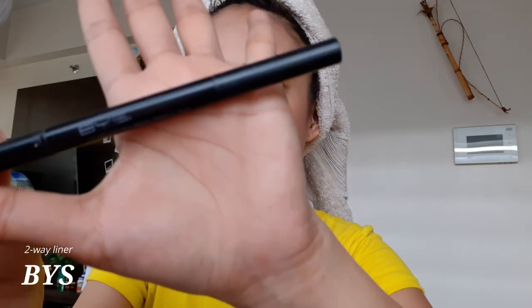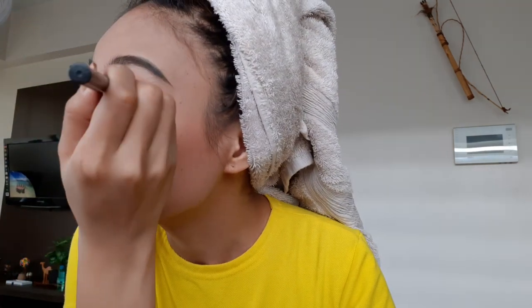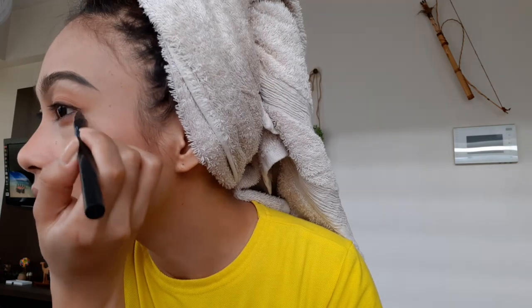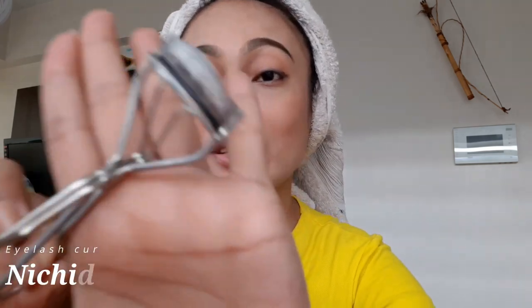So — eyeliner! This one is from BYS. This is good, it's two-way: I have a pencil and a tinted liner. This one is for the wing tip. This one is from Nichido — it's so used up, I don't want to show you further, so I'll just use it.